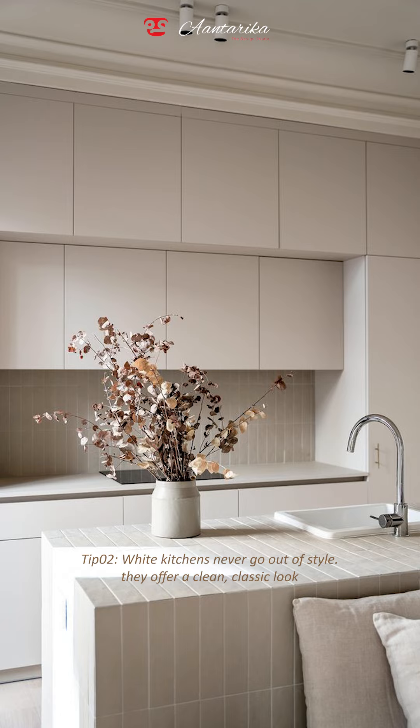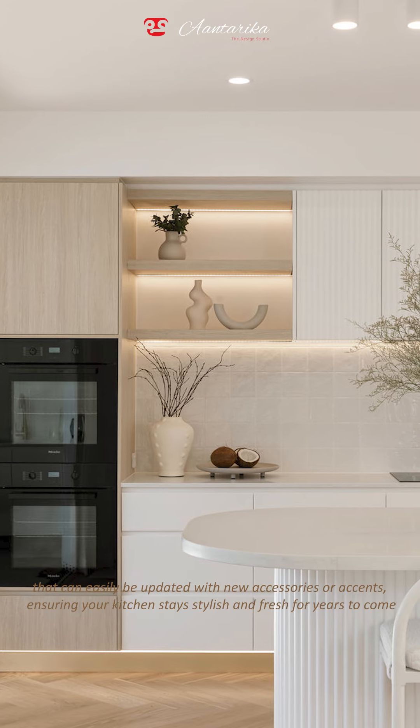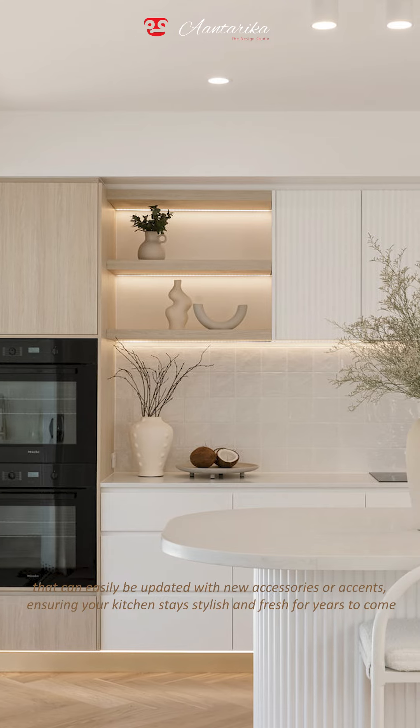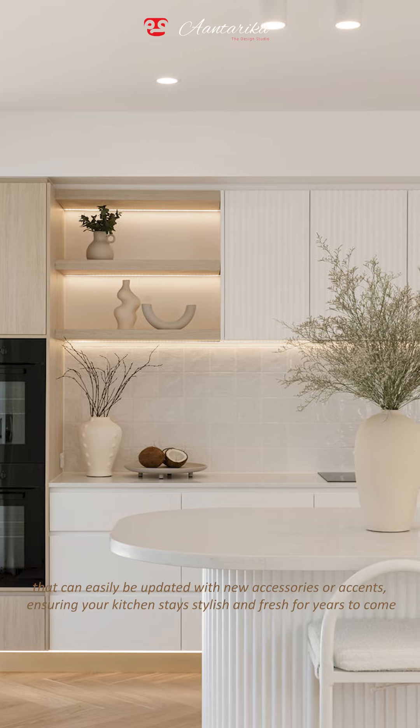White kitchens never go out of style. They offer a clean, classic look that can easily be updated with new accessories or accents, ensuring your kitchen stays stylish and fresh for years to come.